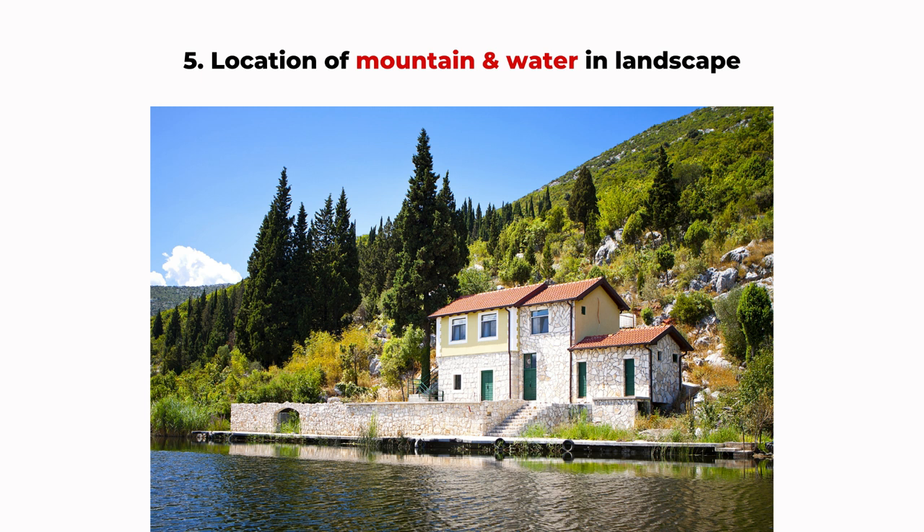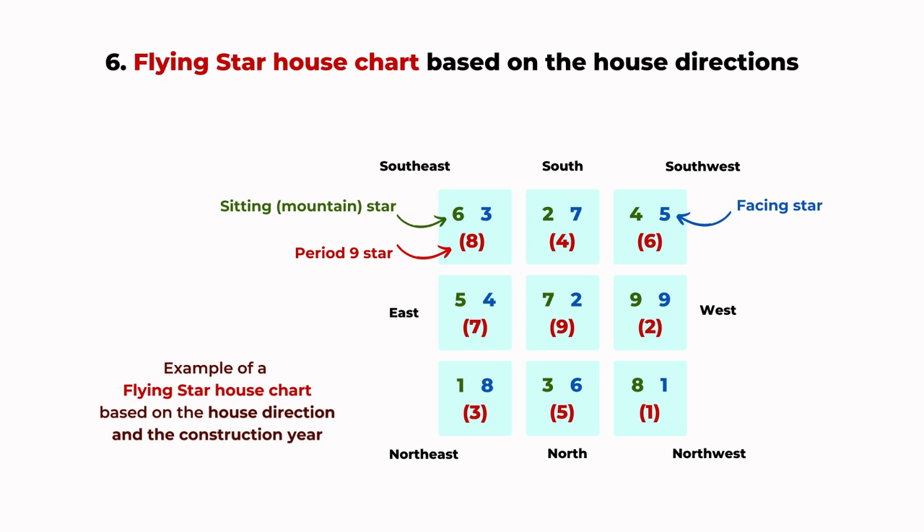In feng shui, the mountain usually represents health and relationship luck, and water can be related to career and money. Depending on the location of the water and mountain relative to your house, your luck can change. That's one important area when we look at a flying star chart. There are many different types of flying star feng shui charts. One classical type is the chart based on the house's facing and sitting directions and also the house construction date. The facing and sitting directions include the 24 mountains or 24 directions, and each construction period has a different chart, so there are many different house charts.